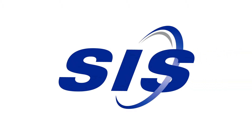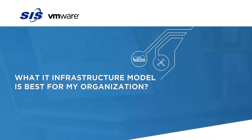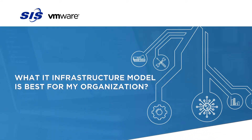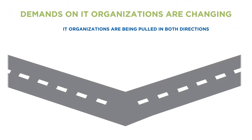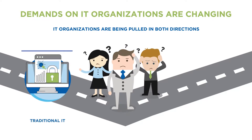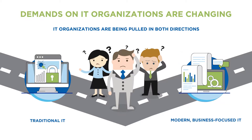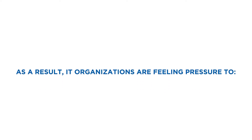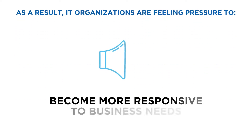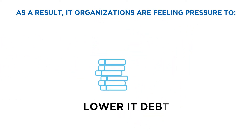In a time where IT is more important to an organization than it's ever been, you need a partner that can help you identify the right infrastructure model for your workload needs. Today, IT is being pulled in two distinctly different operational directions. They're being asked to not only maintain reliability, but also to deliver IT services faster with greater agility and at a lower cost. As a result, they're feeling pressure to become more responsive to business needs, improve uptime and security, and lower IT debt.